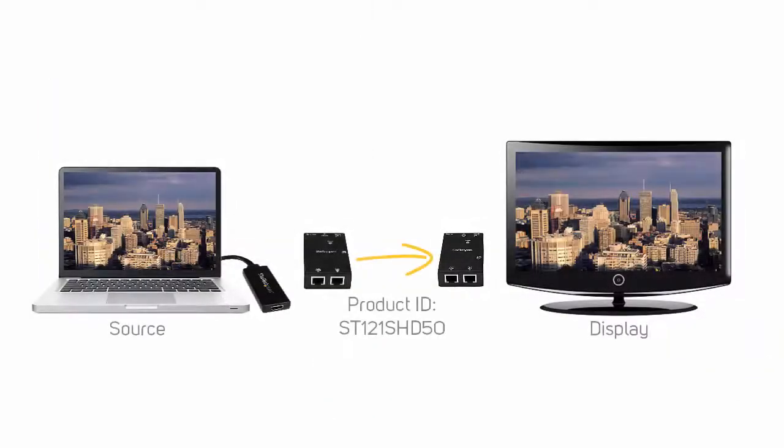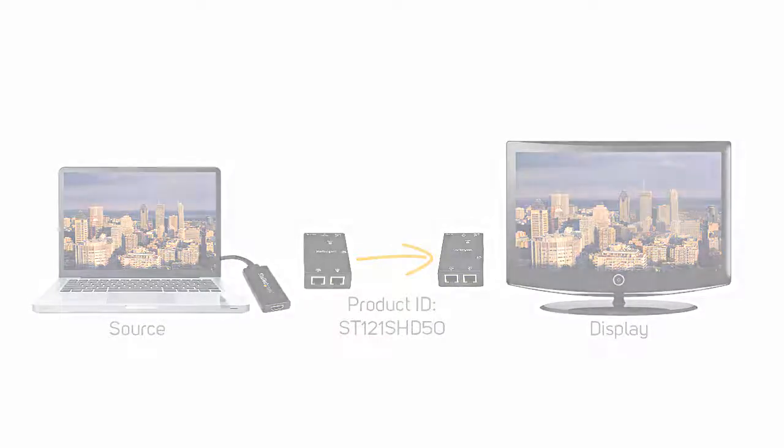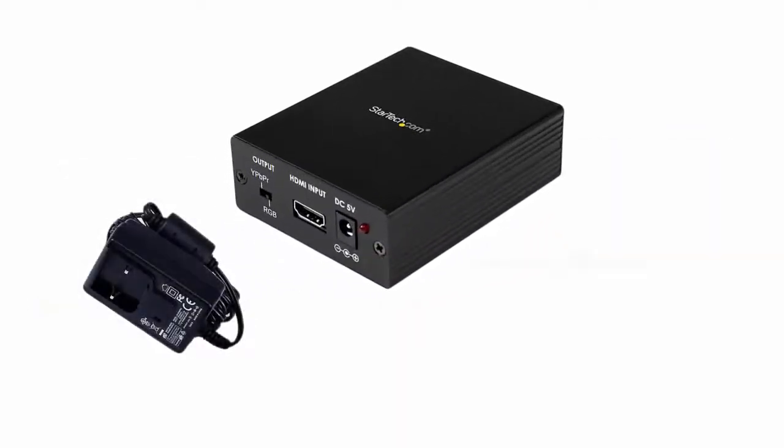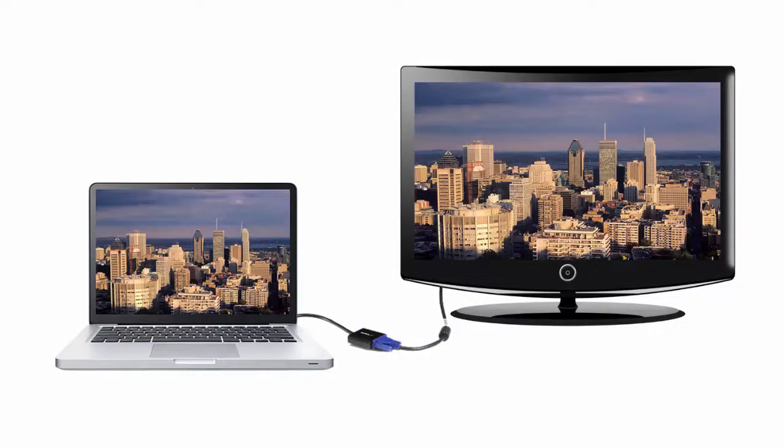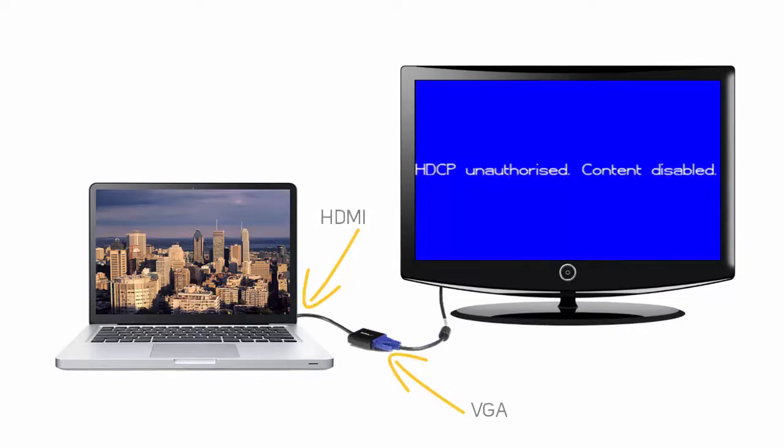Convert at the source. Generally, you will experience better performance when you convert your video connection as close to the source as possible. If possible, use a powered converter to convert your video connection. If your video source has HDCP protected content, you cannot convert to an analog signal like VGA.